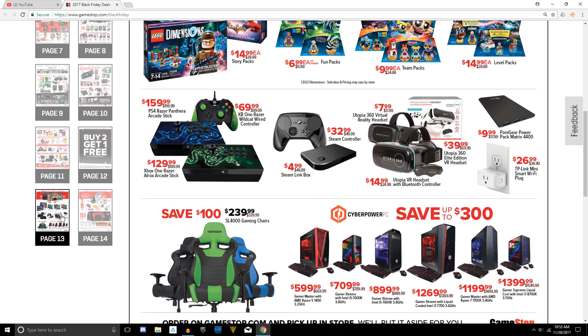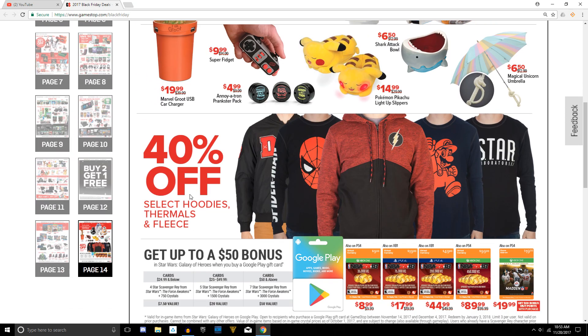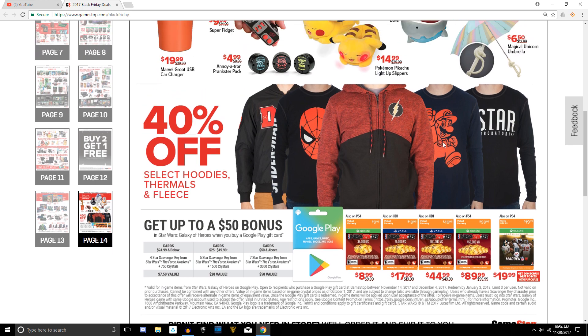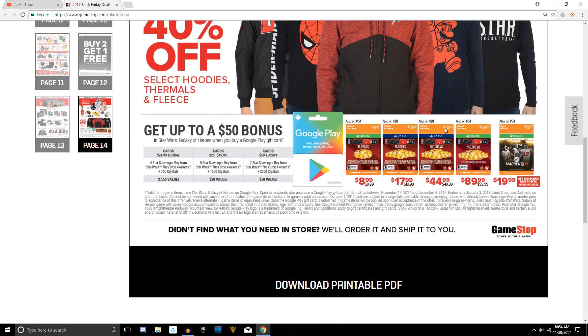Going on to page 14 — they've been adding some really cool hoodies: 40% off select hoodies, a pretty good deal. I'm not sure if this applies to the ugly Christmas sweaters they have. They have different hoodies for various superheroes, and even one for Super Mario — they're actually really soft and comfortable, I have one myself. Keep in mind when machine washing them, make sure you get a size up by one or two because they will shrink down a bit.